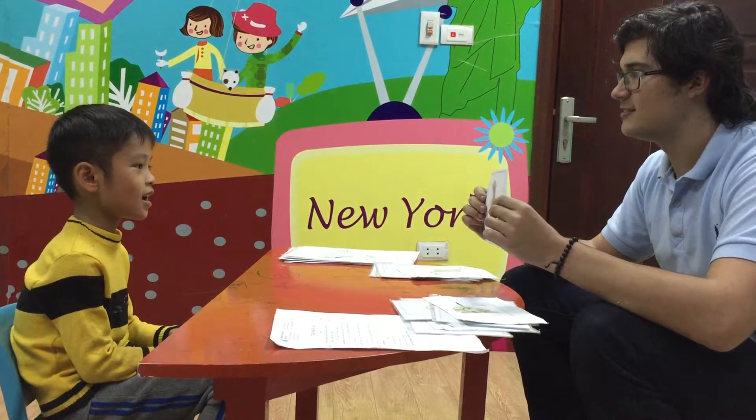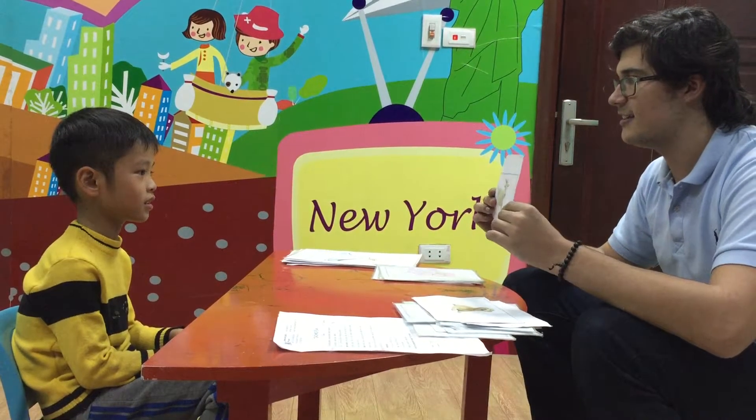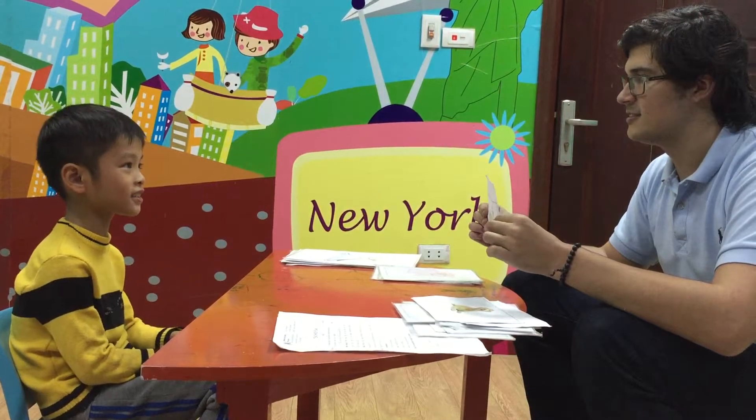What is this? It's a dog. Very good. What is this? It's a goat. What does the goat eat? The goat eats grass. Very good.